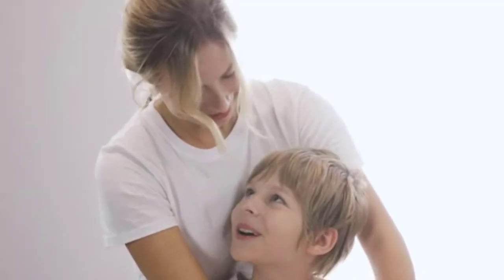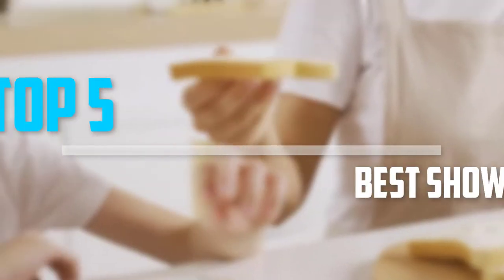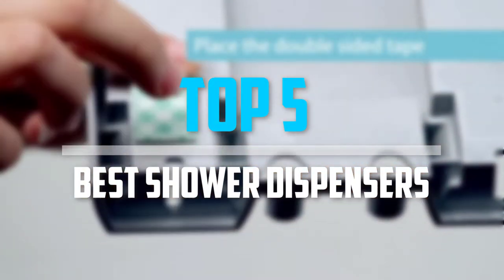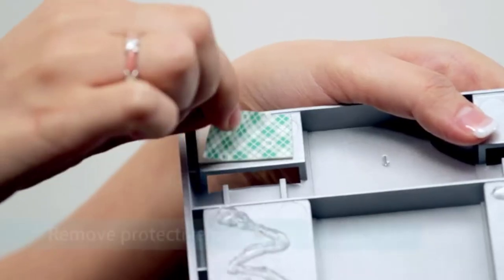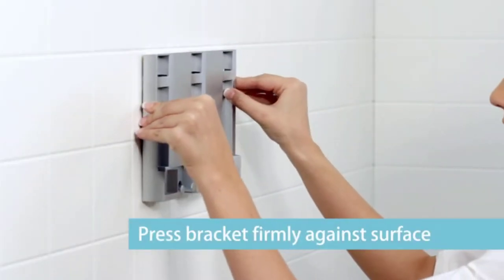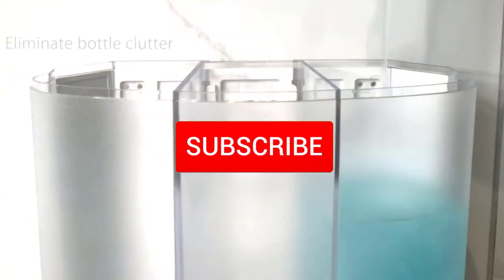Are you looking for the best shower dispensers in your budget? In today's video we break down the top 5 best shower dispensers. I made this list based on their price, quality, durability and more. To find out more information about this product, you can check out the description below and also make sure you subscribe for more reviews.